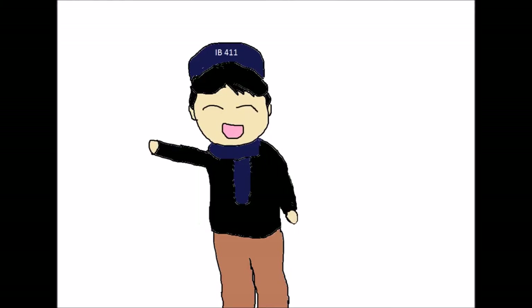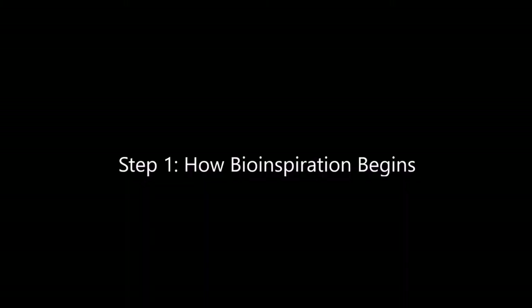So come, take my hand, and we'll start our journey with Step 1: How bio-inspiration begins.